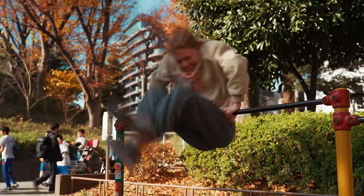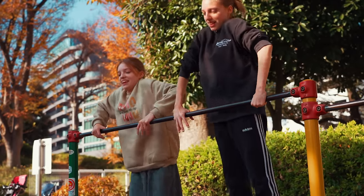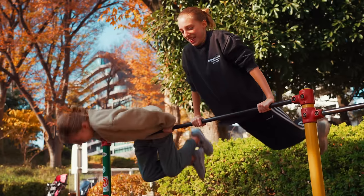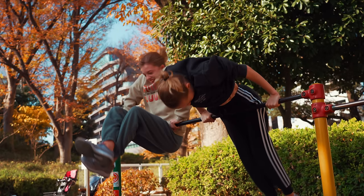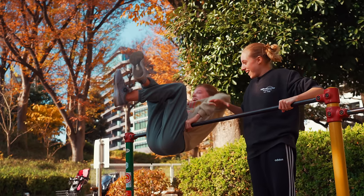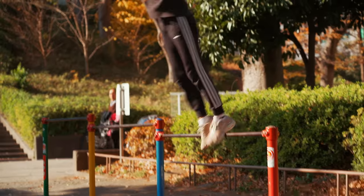Nothing kicks off a big day of exploration like finding a park where the kids can burn off their energy. Kids are drawn to parks like moths to a flame, and sometimes the best parts of the day happen in the most unlikely places. But today we've come here for much more than playing in the park — we're going to see what makes Tokyo Dome City so special.